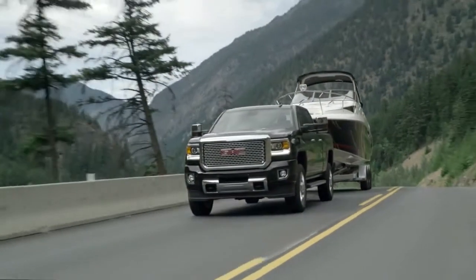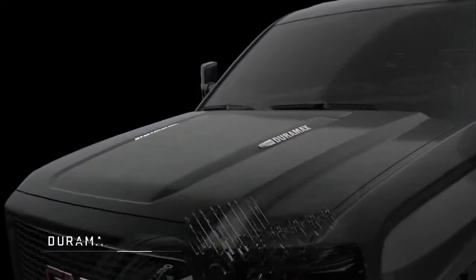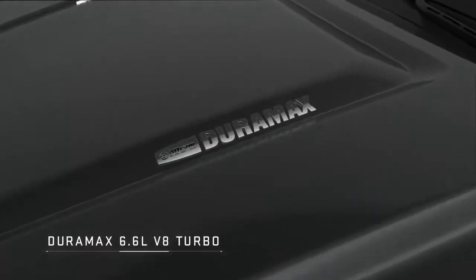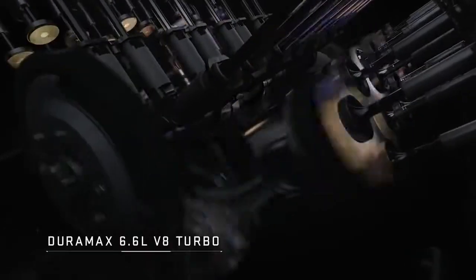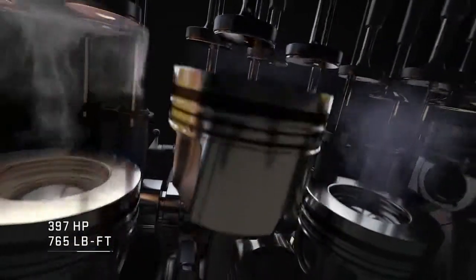The new Sierra HD proves to be our most powerful Sierra ever, thanks to the available Duramax diesel engine, which delivers 397 horsepower and 765 pound-feet of torque.